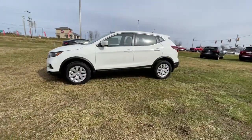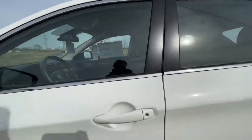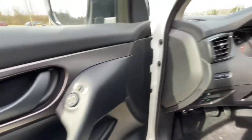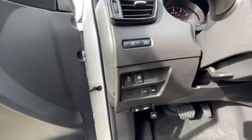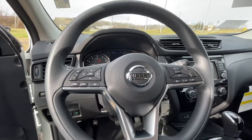These are just some of the great options this vehicle comes with: keyless entry, backup camera, satellite radio, lane-keeping assist, blind spot monitor, Bluetooth connection, steering wheel audio controls, stability control, rear spoiler, and intermittent wipers.